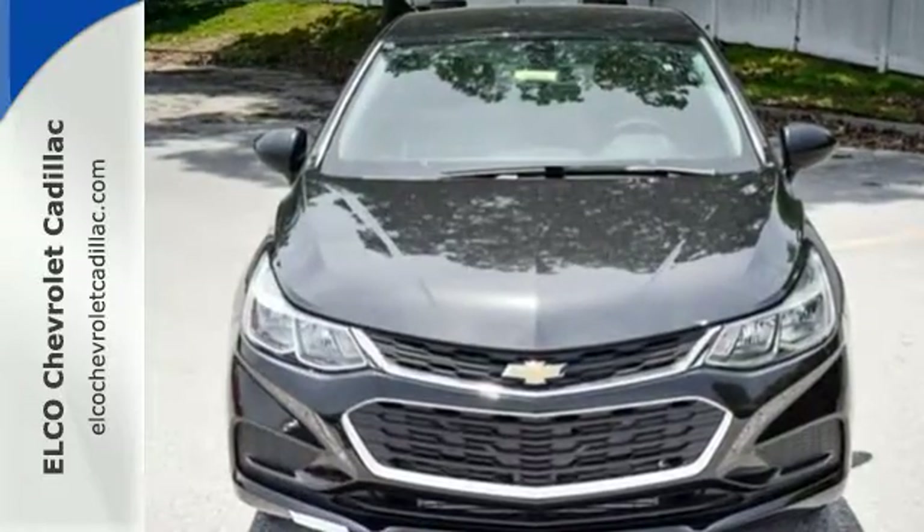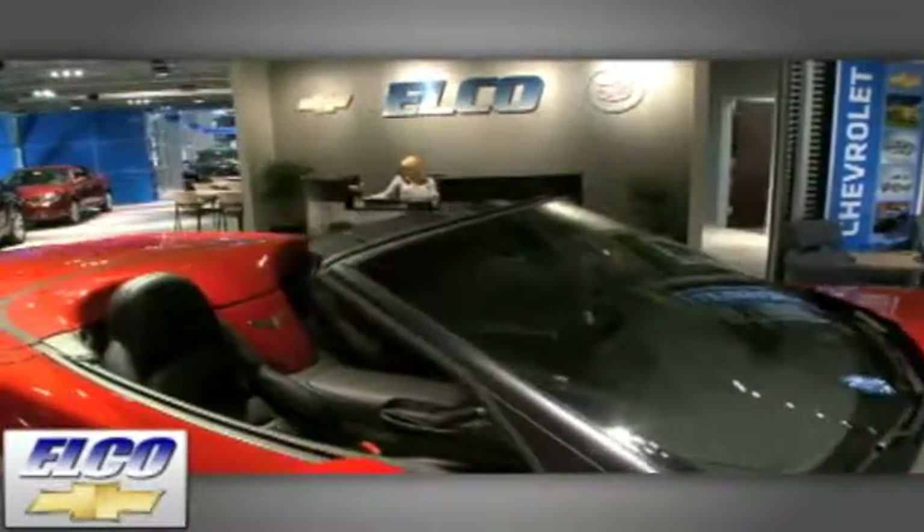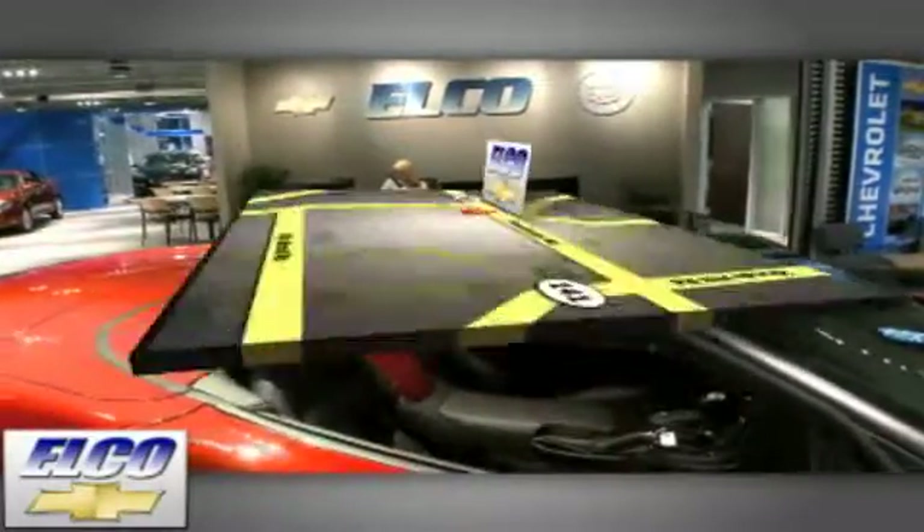Test drive the Cruze today. You'll find the largest selection at Elko Chevrolet Cadillac and we'll beat any price, guaranteed. Call or stop in today. We're conveniently located just 5.5 miles west of 270.